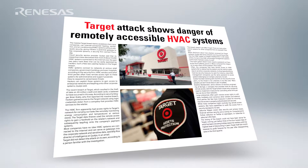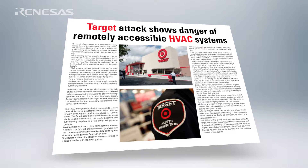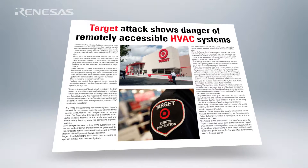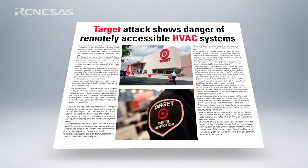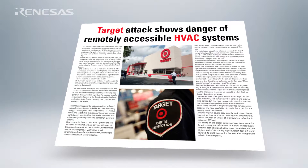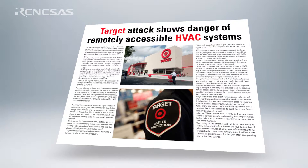In the case of the Target data breach, if the HVAC system had had intrusion detection software on it, it would have been generating events showing strange traffic. There was far more traffic flowing through the device than previously experienced, and it was sending packets to foreign countries that should never have been talking to the device. These are simple things to detect, but you have to add the software to the device to provide those protections.